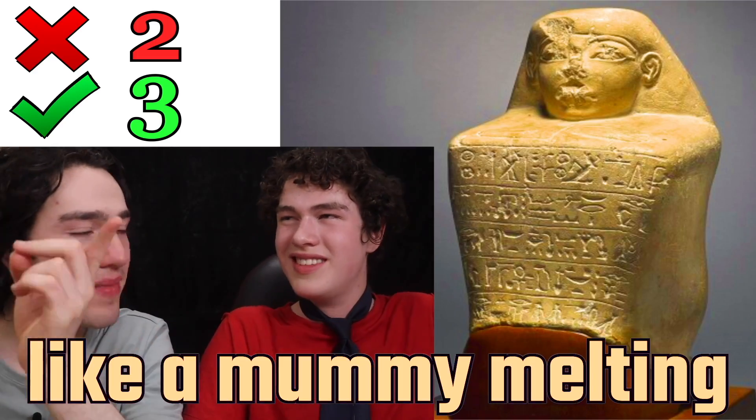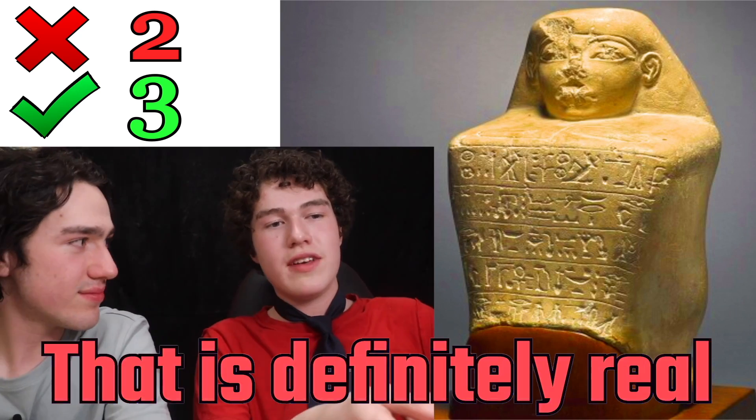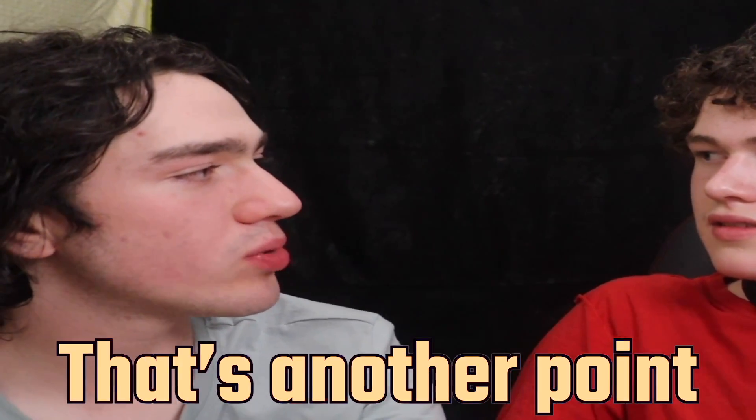Now, this looks a lot like a mummy melting into butter. That is a statue of an Egyptian, bro. That is definitely real — you got that one right. That's another point toward you.